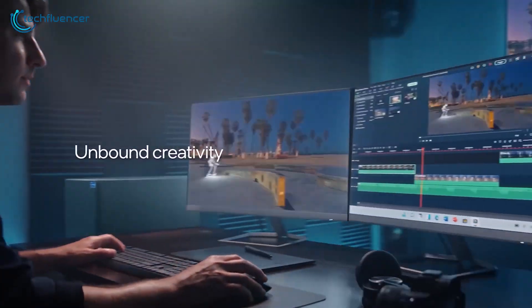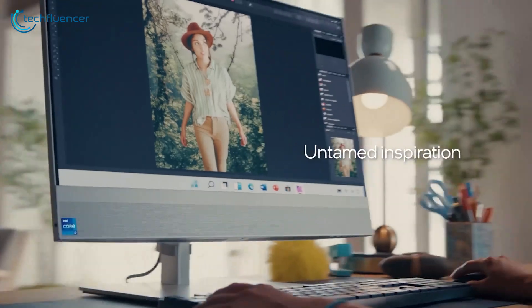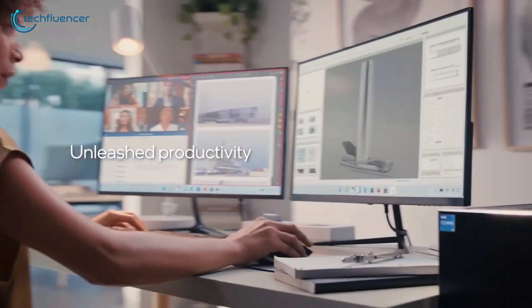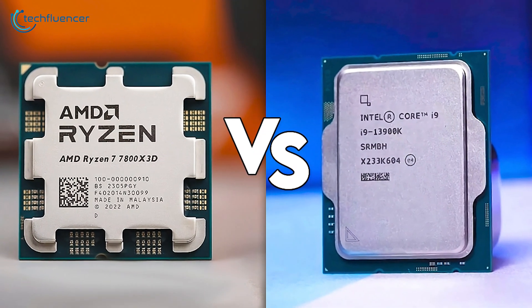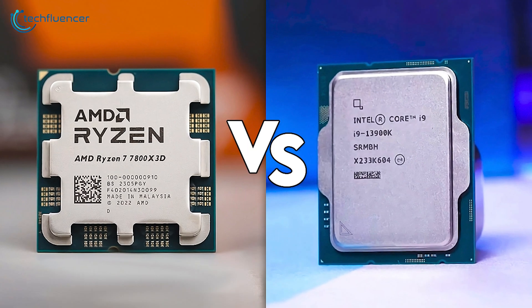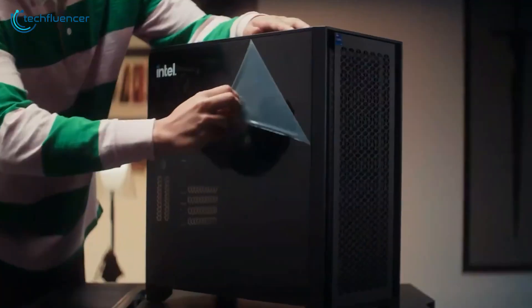However, if your primary focus is on productivity and work tasks, then the Core i9-13900K is the superior choice. So that was all about the Intel Core i9-13900K vs Ryzen 7 7800X3D debate. Catch you guys on our next video!